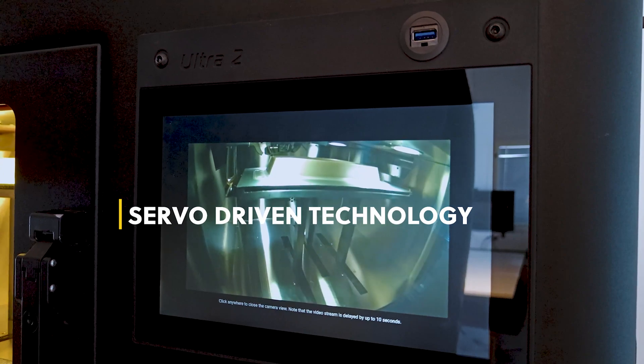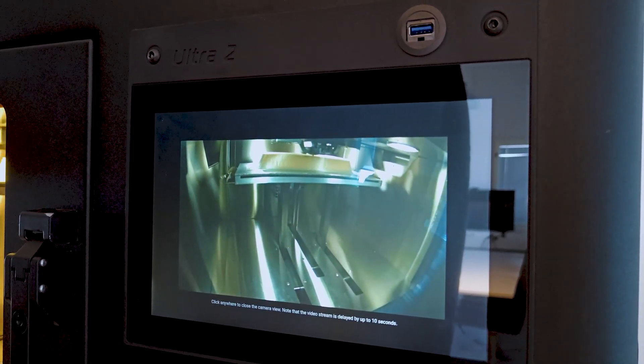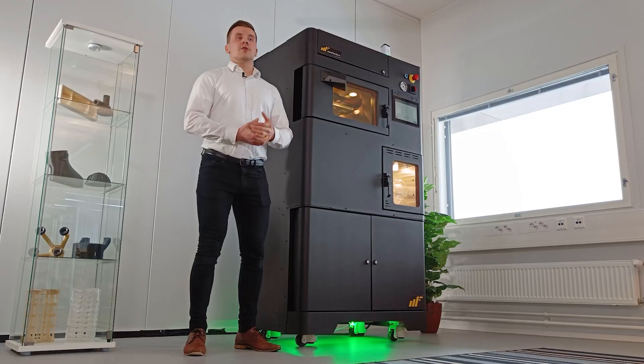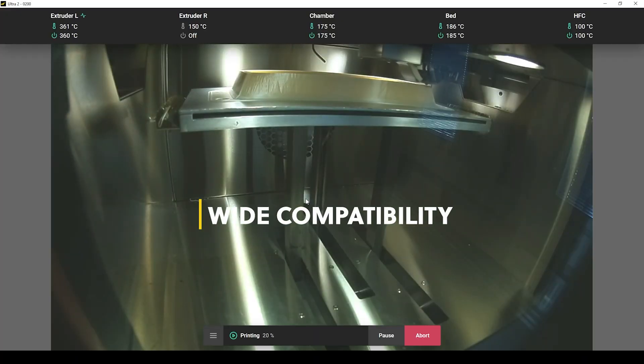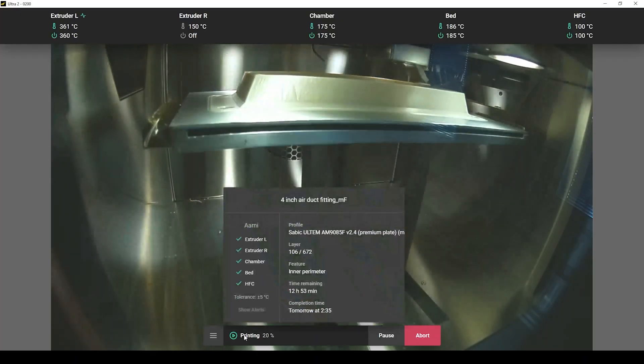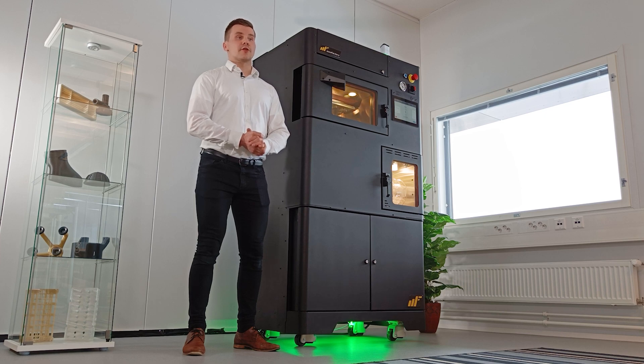High-end servo technology provides unmatched printing accuracy and repeatability for your printed parts, today and years to come. Ultra 2 is an Industry 4.0 compatible system with remote control access and an onboard camera. On the other hand, we can provide a fully offline model when the highest IT security is required.